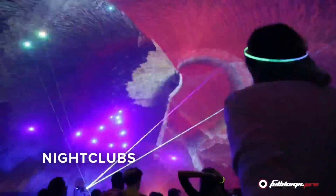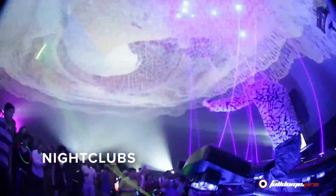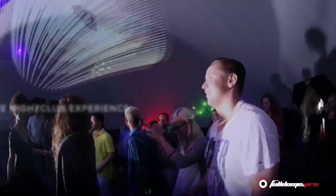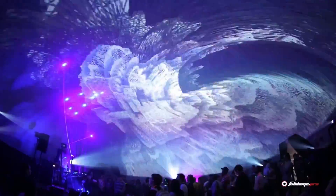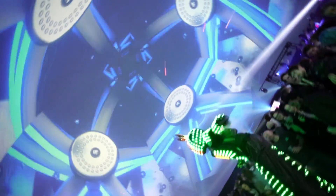Domes have become a hot new trend in the nightclub industry. With their curved frames and projection mapping technology, they provide an immersive nightclub experience like no other. Stunning light shows and 3D DJ booths are helping revolutionize the nightclub sector.